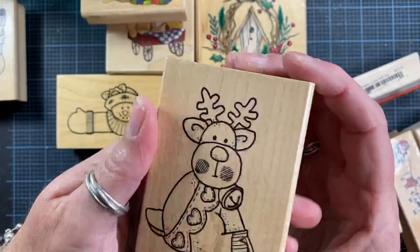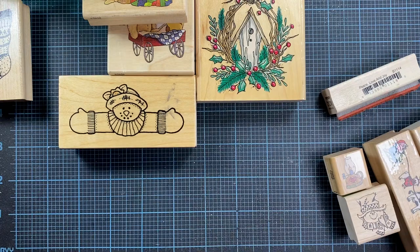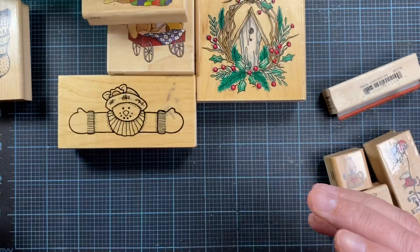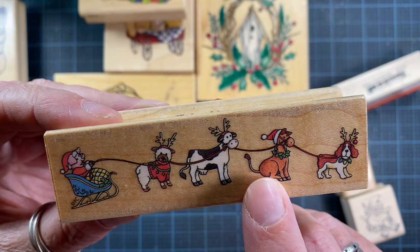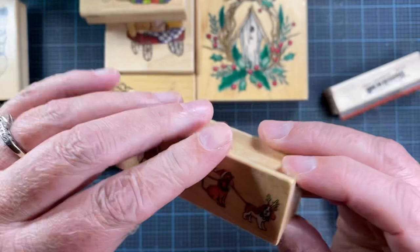I also got this cute little reindeer — also an Azadi Earls. There was a candy cane stamp from Hero Arts from 1990 — we'll have to see if that's the oldest in the lot today. Then this one is adorable — I was so tickled when I saw it. There's a pig in a sleigh, a little sheep wearing a sweater, a cow, a donkey or horse, and a basset hound. It's called Barnyard Holiday — so fun, I'd never seen that before.